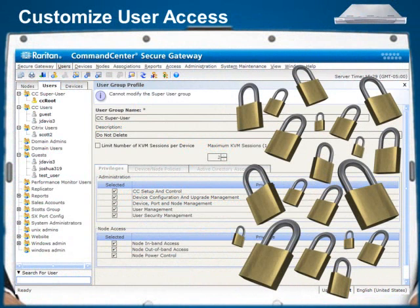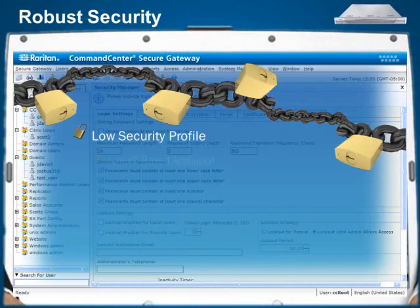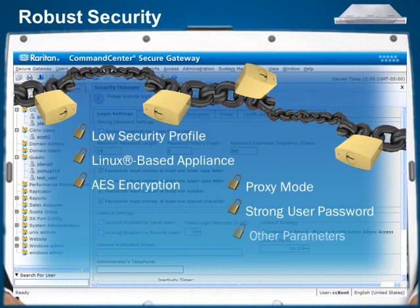Administrators can easily establish security settings with granular, customizable user access controls that give users access and control to specific servers and devices. Other robust security features include a low security profile, Linux-based appliance architecture, AES encryption, proxy mode for secure access to devices through firewalls or VPNs, strong user password authentication, and other parameters.